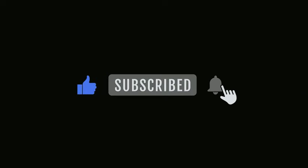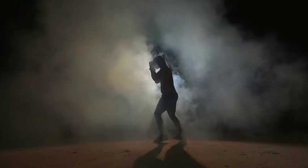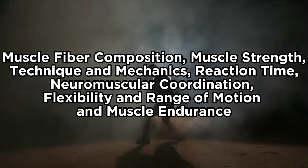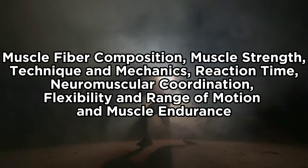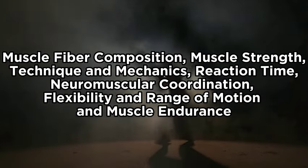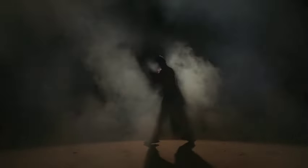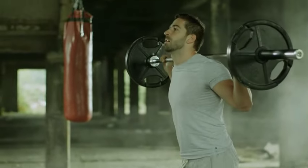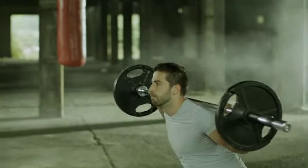Don't forget to like and subscribe so you wouldn't miss out on other interesting videos. There are seven factors that determine how fast you can throw a punch: muscle fiber composition, muscle strength, technique and mechanics, reaction time, neuromuscular coordination, flexibility and range of motion, and muscle endurance. I will be explaining each of them, so listen carefully. In the end, I will be telling you exercises you could do to start improving them one by one.